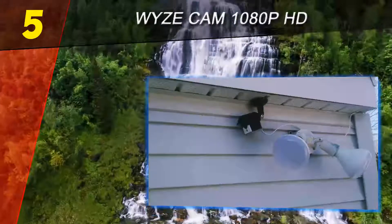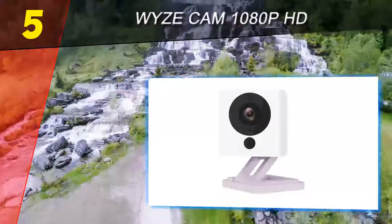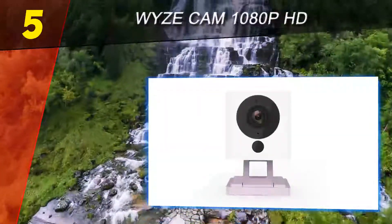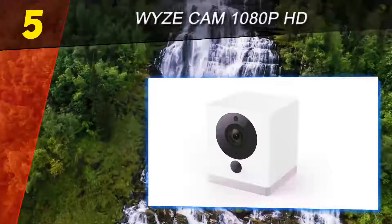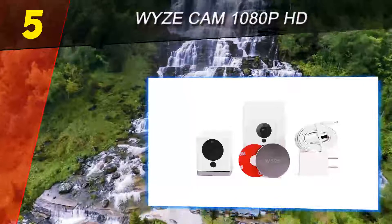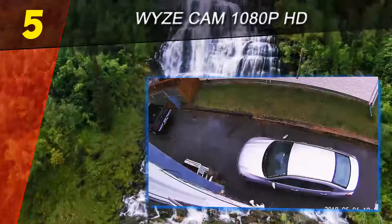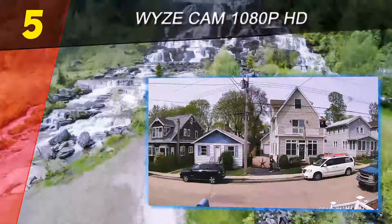The Wyze Cam's 1080p imaging is incredibly impressive given its price point. It suffers from the same daylight overexposure issues we've encountered on most smart cams this year, but static images are clearer and sharper than our current budget favorite, the $129 Honeywell Lyric C2. Low-light and night vision performance was equally strong, with the camera providing good infrared illumination and delivering sharp, well-balanced images.